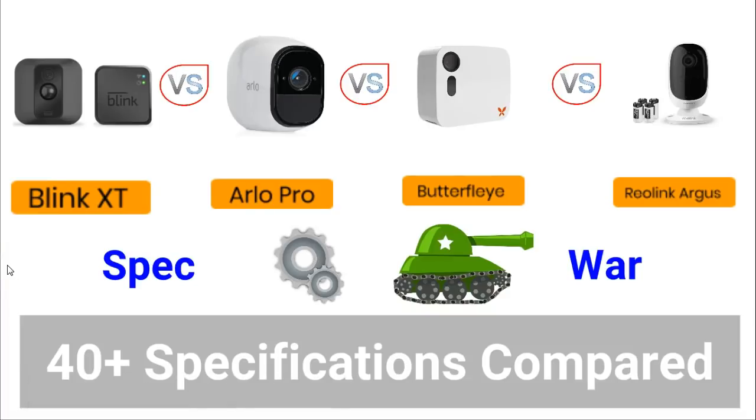Hello everyone and welcome to another SPEC WAR video brought to you by James from MySmarterHome.com. A SPEC WAR is my product comparison video. The 4 products I will be comparing today are smart security cameras: the Blink XT, the Arlo Pro, the Butterfly, and the Reolink Argos.